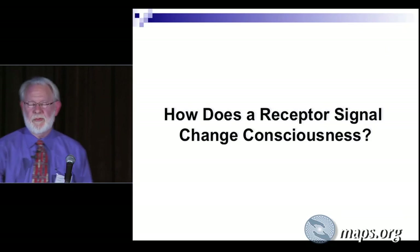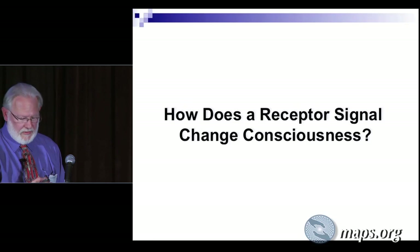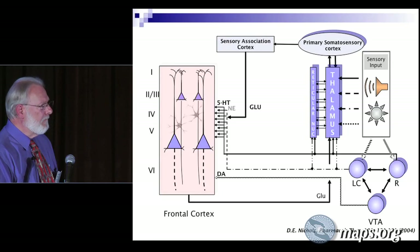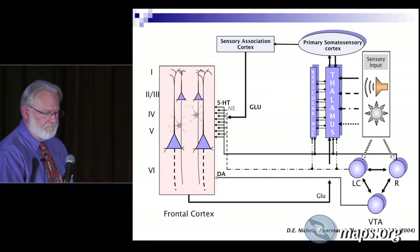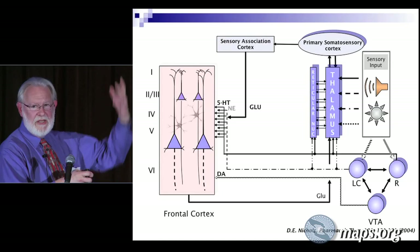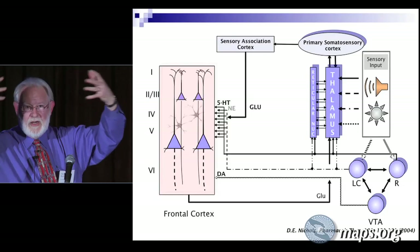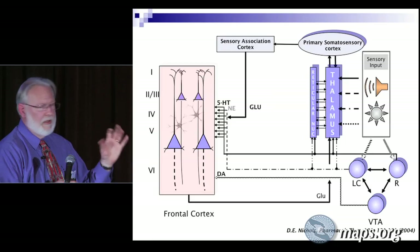How does a receptor signal change consciousness? I'm going to tell you how I think it could do some of that. This is a schematic of the brain, and I'm going to show you all the places that serotonin 2A receptors are located. First, as I've just indicated, they're located on the apical dendrites of these pyramidal cells — the major computational units in the cortex. The cortex, especially the frontal cortex, is where we make sense of the world, where we make executive decisions — where our reality is put together. There are interneurons that couple these together that are inhibitory and also have serotonin 2A receptors.